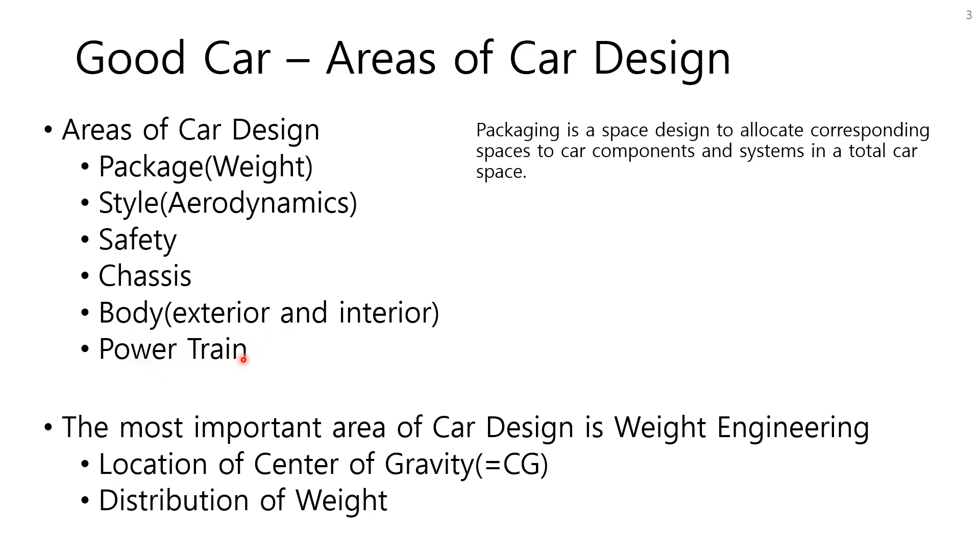Among them, the most important foundation of car design is package design, because once it is fixed, so are the CG location and weight distribution. More importantly, it should be fixed in the earliest stage of the new car development cycle. Otherwise, it is difficult or impossible to change package design in the middle or final stage because it takes too much time and cost. Packaging is a space design to allocate corresponding spaces to car components and systems within the total space of a car.